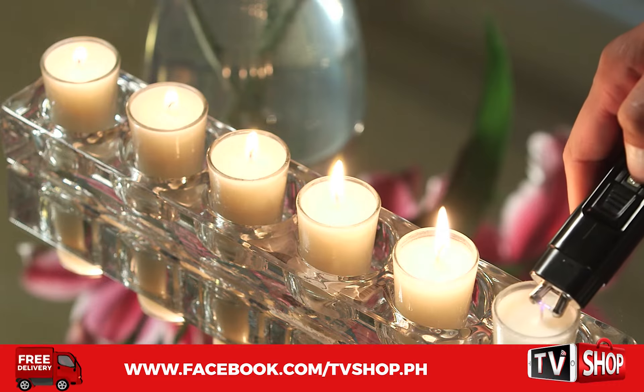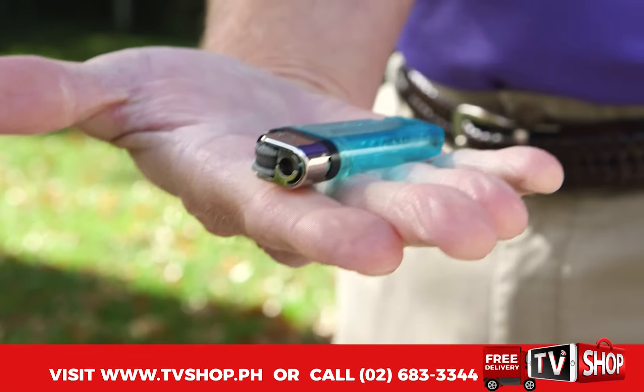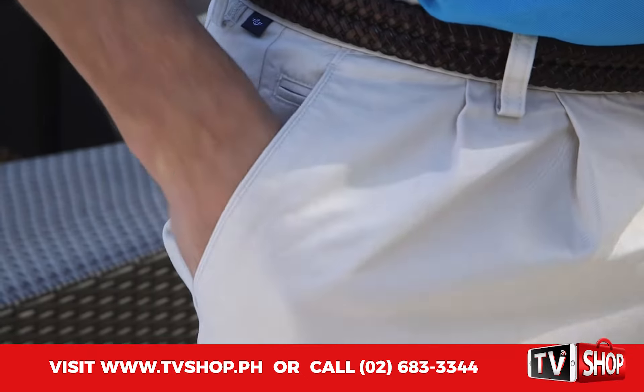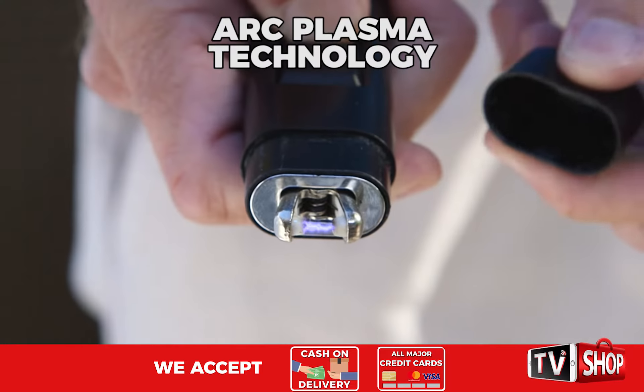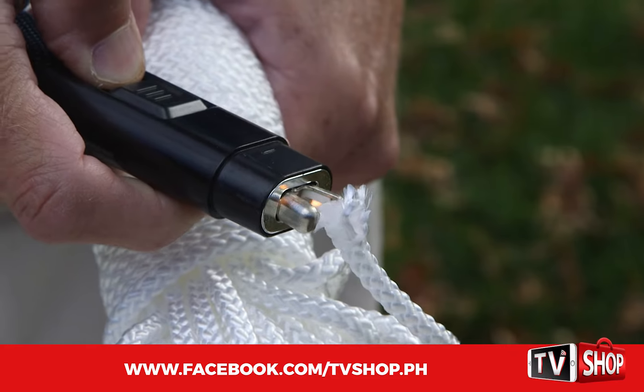The Bell & Howell Tactical Lighter is dependable. The best lighter is the one you have with you. But if the one you have with you has lost its spark or is out of fluid, you're out of luck. Our Tactical Lighter gives you up to 100 lights on one charge, and the Arc Plasma technology never wears out. No ordinary lighter even comes close.